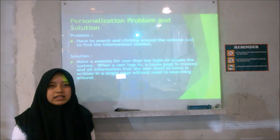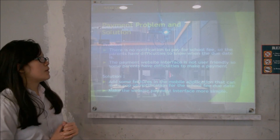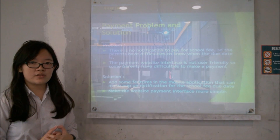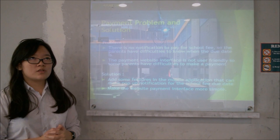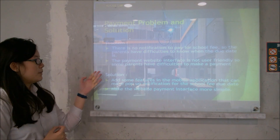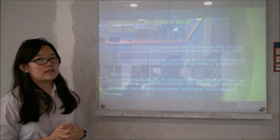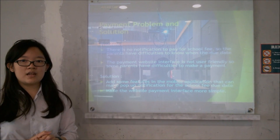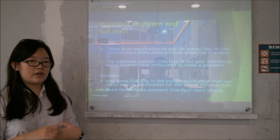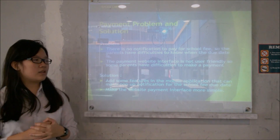Next, Felicia Monica will explain about payment problems and solutions. The first problem is there is no notification to pay for school fees, so parents have difficulty knowing the payment due date, and most parents end up paying an extra fine because they missed it. The second problem is that the payment website interface is not user-friendly, so some parents have difficulty making a payment. The solutions are: add a pop-up notification feature in the mobile application for school fee reminders so parents don't miss due dates, and make the payment website interface more user-friendly.